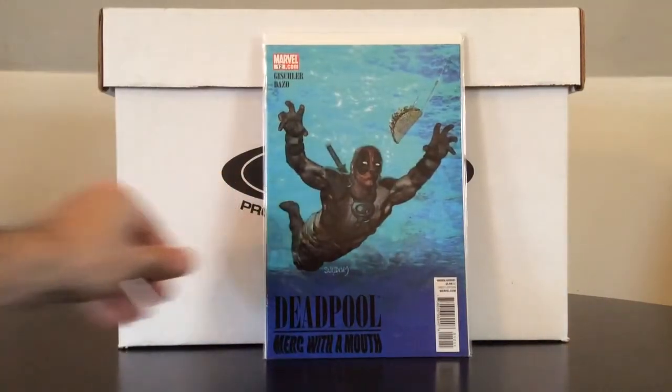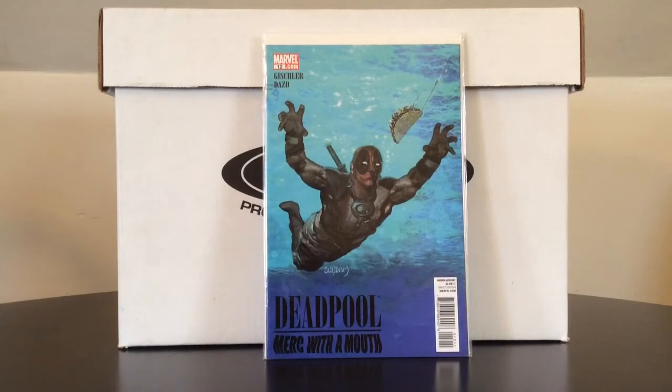And I was really happy to pick this up — also an upgrade. Deadpool: The Merc with a Mouth number 12, an homage to Nirvana's Nevermind. Really cool to pick that up. This is probably one of my all-time favorite Deadpool covers — him chasing the taco. That's fantastic.